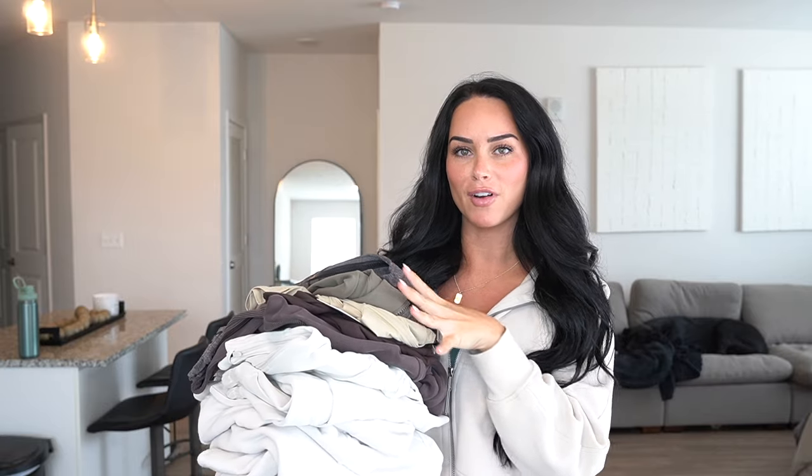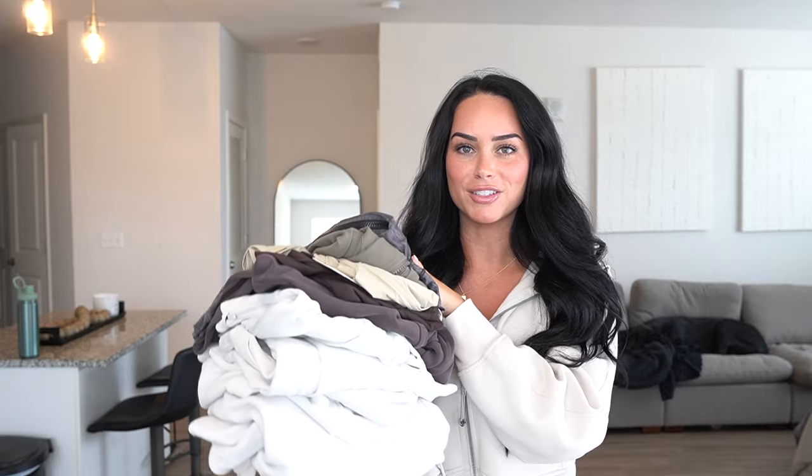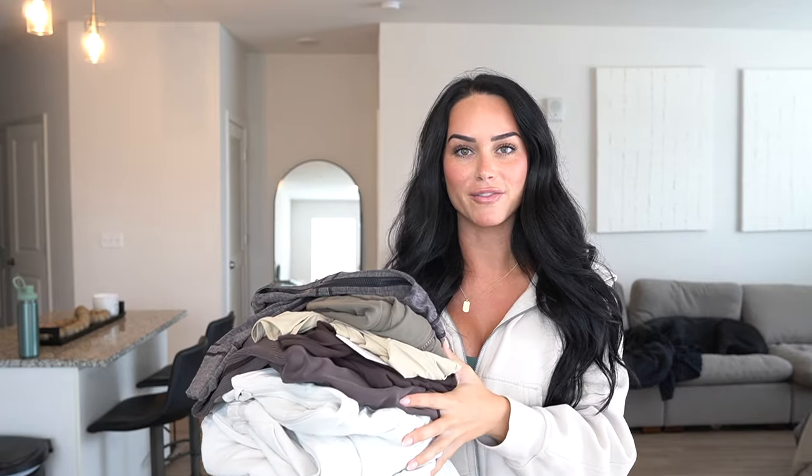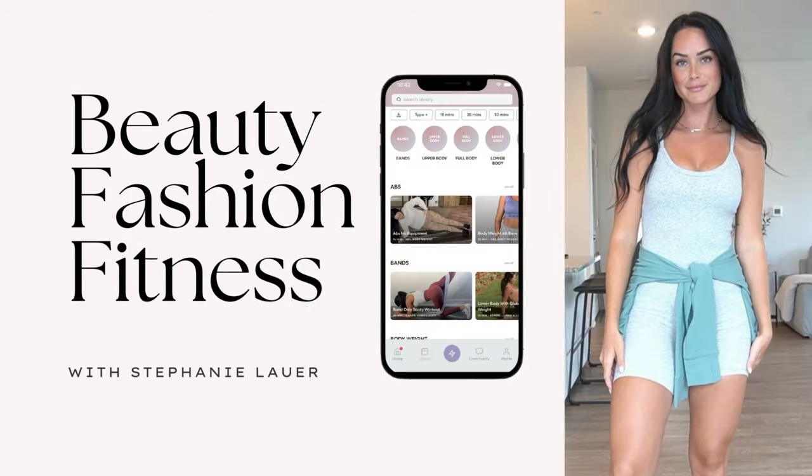This is going to be my best Lululemon Fall Haul yet. Look at how gorgeous these colors are. I cannot wait to show you guys because you're going to be really obsessed with everything. If you do not already know me, hi my name is Stephanie and I'll be your go-to girl for fashion, inspo, and try-on hauls.